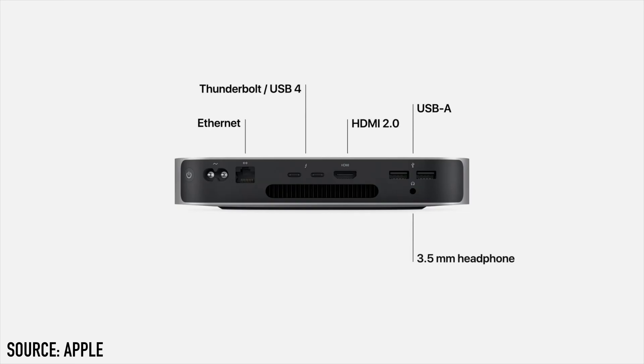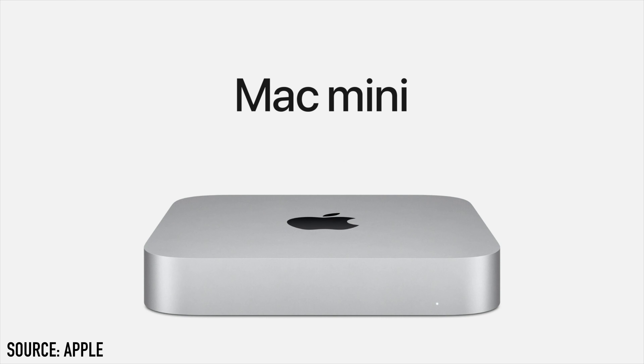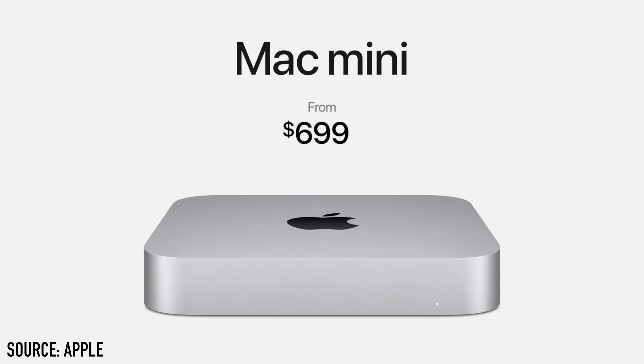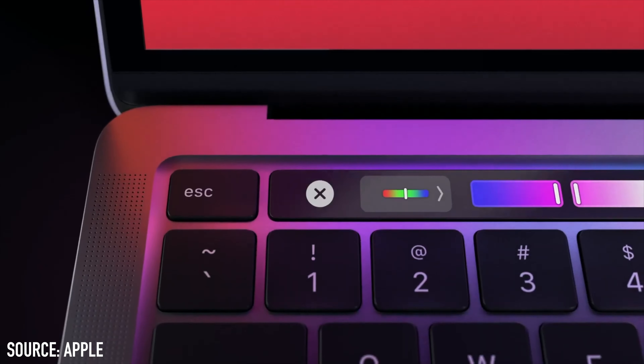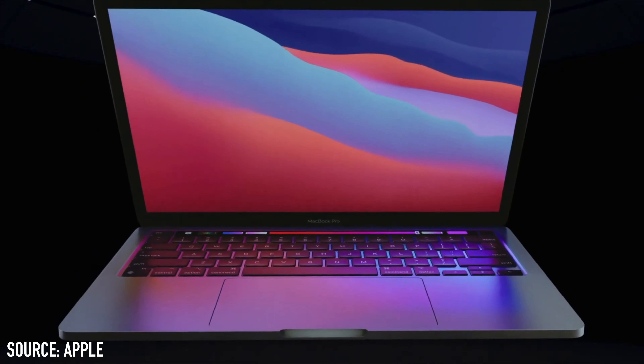The next Mac announced was the Mac Mini, having a CPU of up to three times faster than the previous generation. The Mac Mini has two USB-A ports, a HDMI port, two USB-C ports, and an Ethernet port. The starting price is $699.